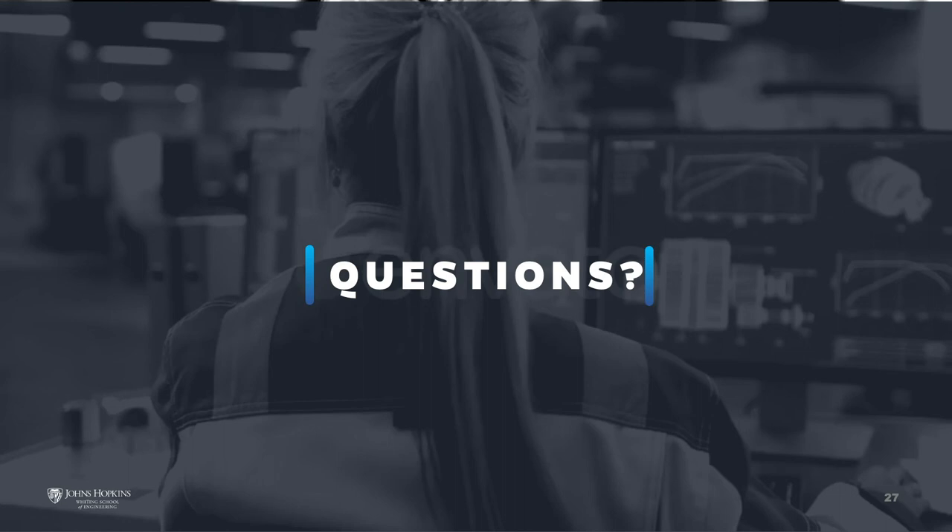A clarification: the earlier question about median versus mean referred to GPA. The same answer applies — it is a holistic review of the application, so just because your GPA falls below 3.8 doesn't mean your application won't be reviewed. All applications get read.